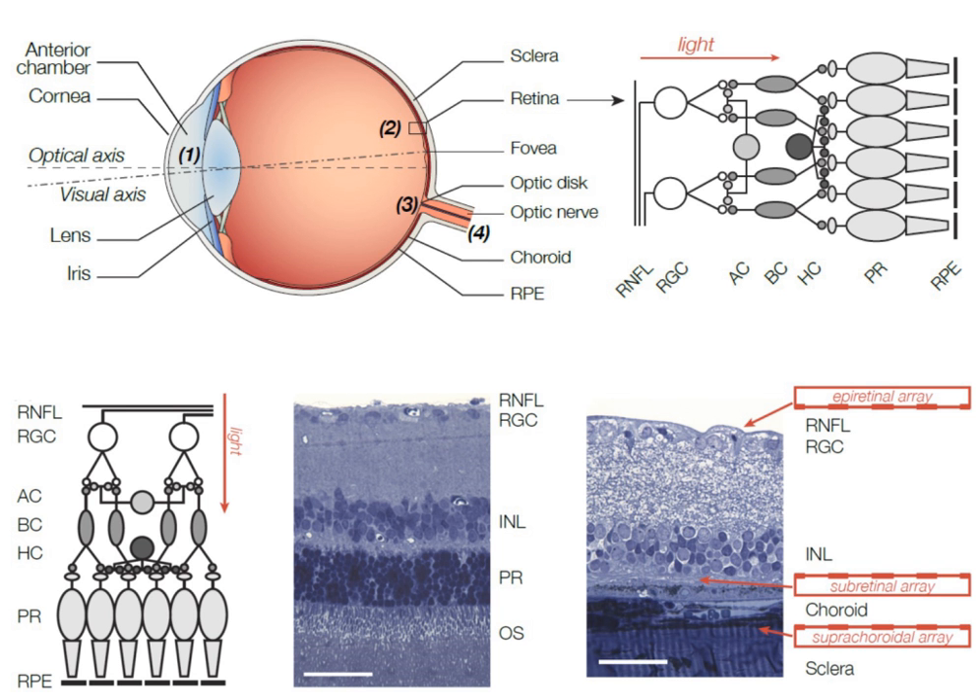The electrode array is stabilized on the retina using micro-tacks which penetrate into the sclera. Typically, an external video camera mounted onto eyeglasses acquires images and transmits processed video information to the stimulating electrodes via wireless telemetry. An external transmitter is also required to provide power to the implant via radio-frequency induction coils or infrared lasers.